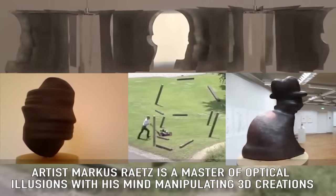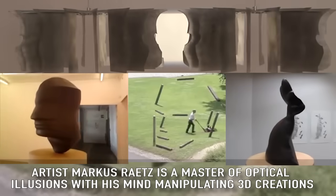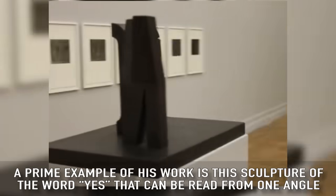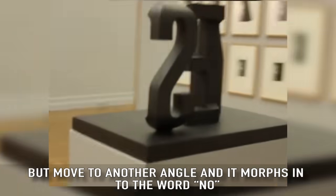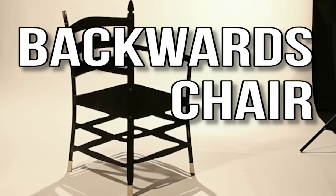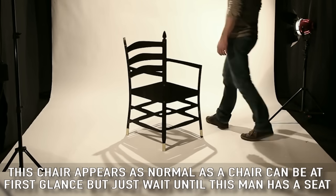Yes/No: artist Marcus Raetz specializes in optical illusions with his mind-manipulating 3D creations. A prime example of his work is this sculpture of the word "yes" — it can be read from one angle, but move to another angle and it morphs into the word "no."